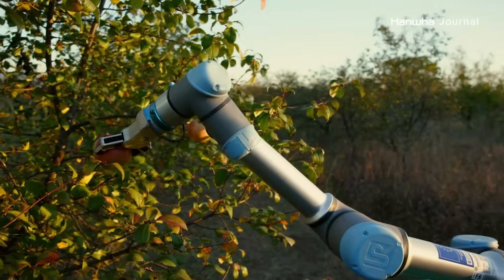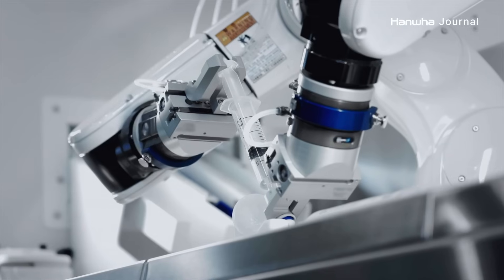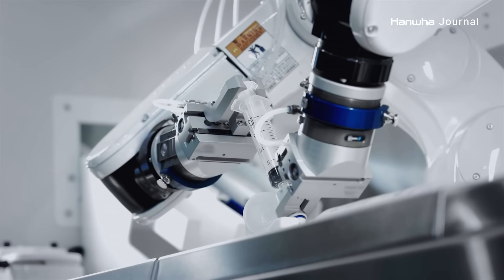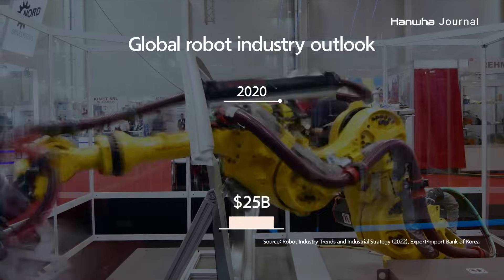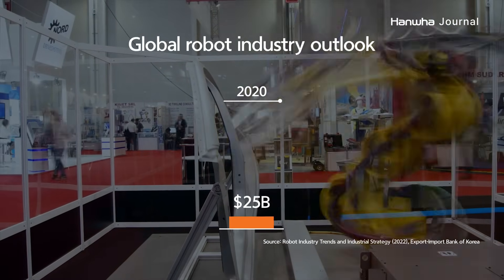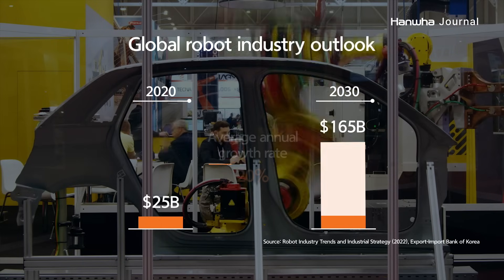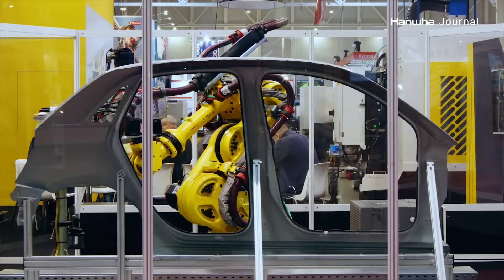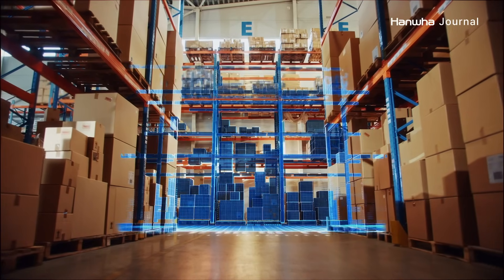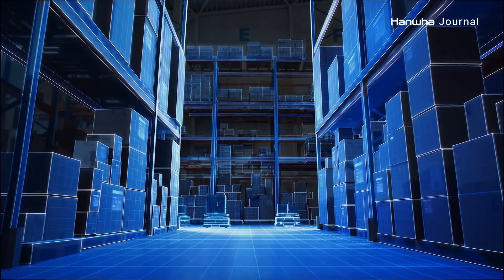The robotics industry is gaining attention and undergoing growth in various industries where it can benefit humans. According to statistics, the global robotics industry is expected to grow from 25 billion dollars in 2020 to 165 billion dollars by 2030, representing an average annual growth rate of 20 percent. Furthermore, the industry is poised for innovative advancements through integration with emerging technologies, such as artificial intelligence.